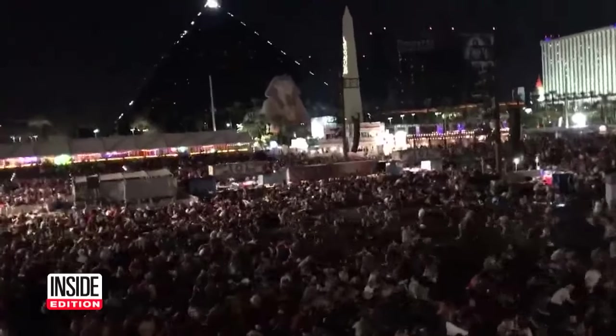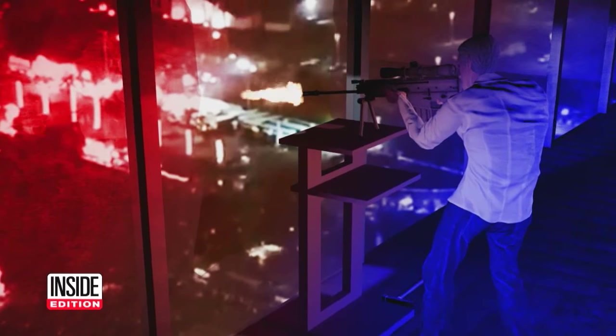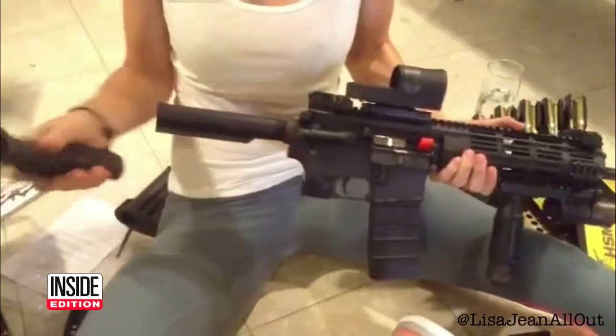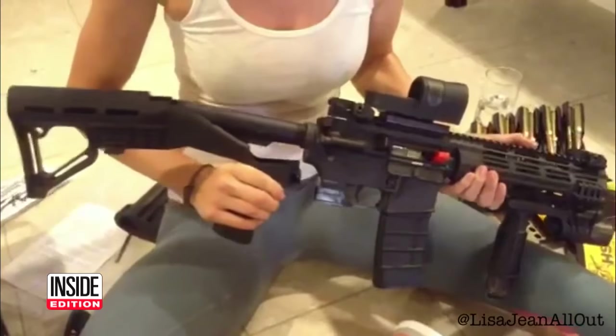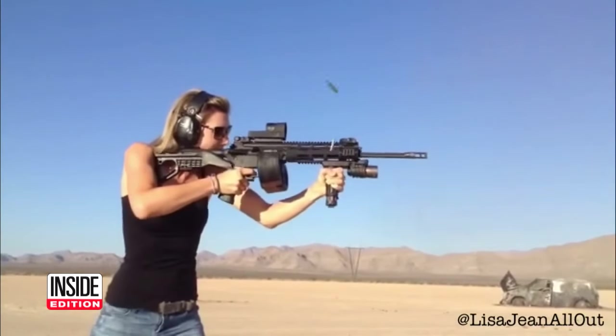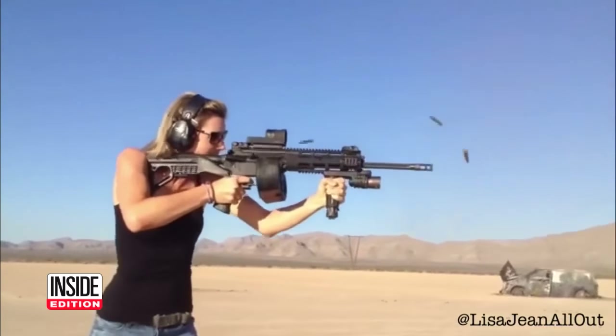We're also learning more about how the massacre was staged. This illustration shows how Paddock opened fire into the crowd at the 15-acre concert site below, using a two-legged bipod and a gun platform. The killer used a device like this that turns his semi-automatic weapon into a rapid-fire killing machine, as seen in this YouTube video.